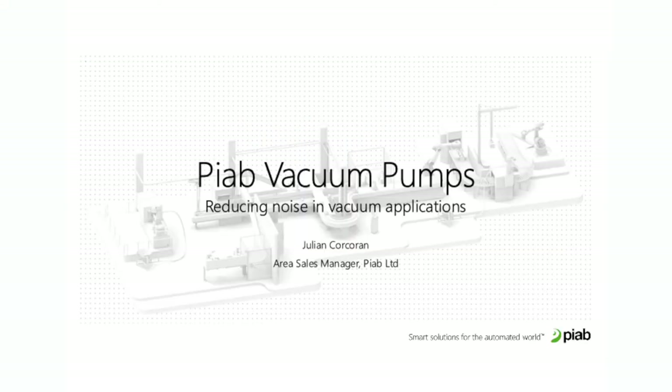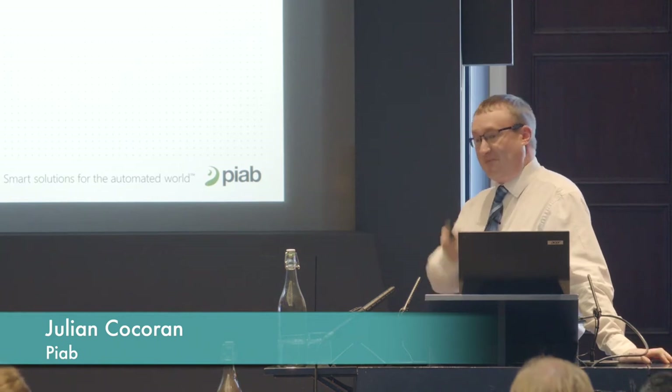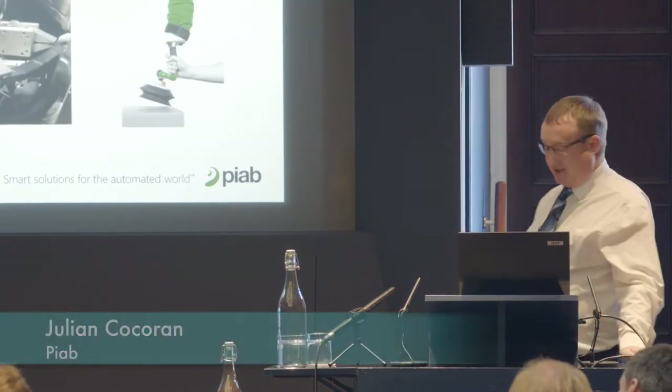Hello everyone, my name is Julian, I am from PIAB, and I'm going to be talking about vacuum pumps and reducing noise in vacuum applications. A little bit about PIAB — I would probably think in this audience that apart from my friend from the HSE, nobody's heard of us.